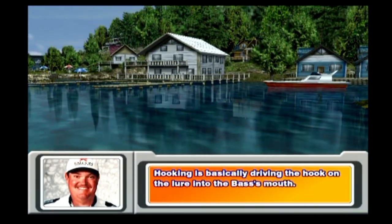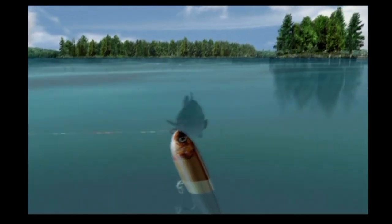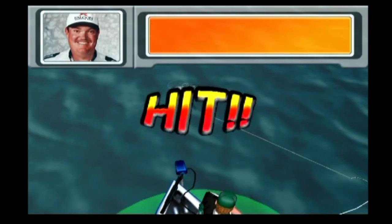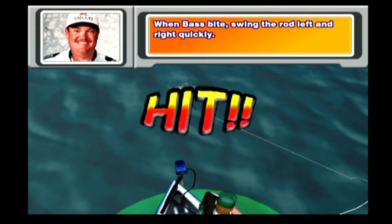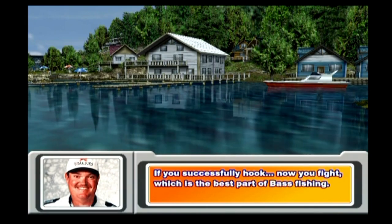Hooking is basically driving the hook on the lure into the bass's mouth. If your timing is off and you don't hit, it's easy for the bass to shake the hook off. When the bass bite, swing the rod left and right quickly. If you successfully hook, now you fight — which is the best part of bass fishing.